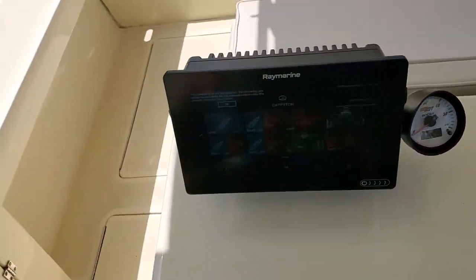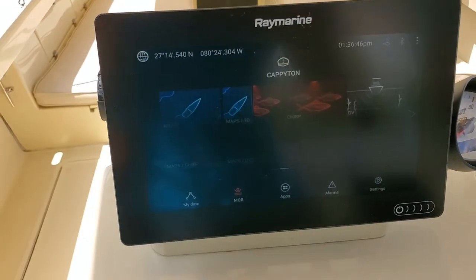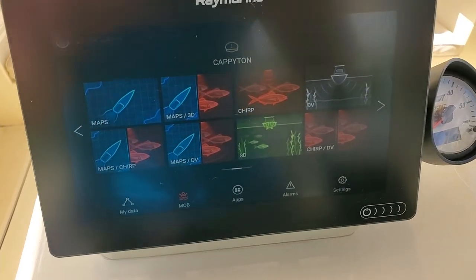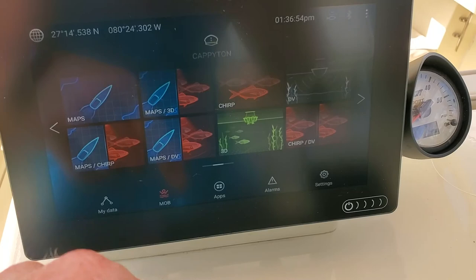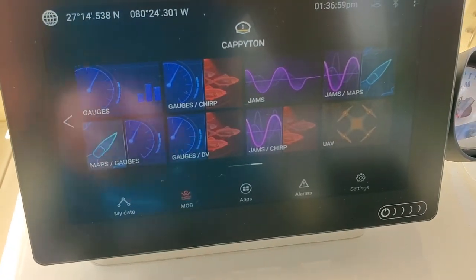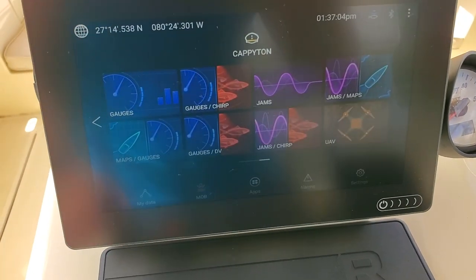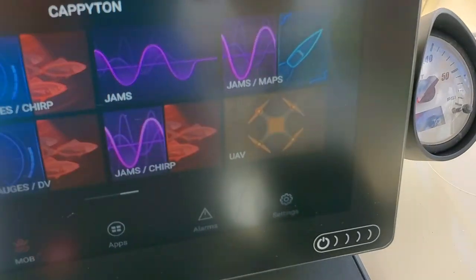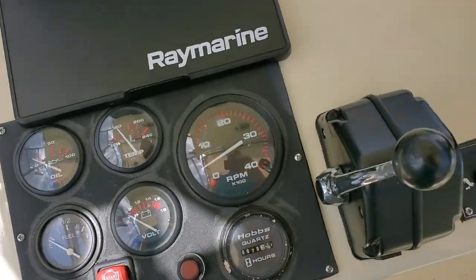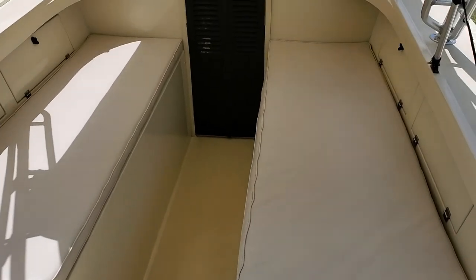You've got your Raymarine Axiom — two units, one upstairs, one downstairs. I just got notification today that the latest software came out, so I will be upgrading both stations. It's got maps, 3D fish finder, and you can control all the gauges for the motor on here, plus radio, and even your drone if you have one. That's why I went with Raymarine — I'm not really a fanboy of one brand over the other, but take it what you will.